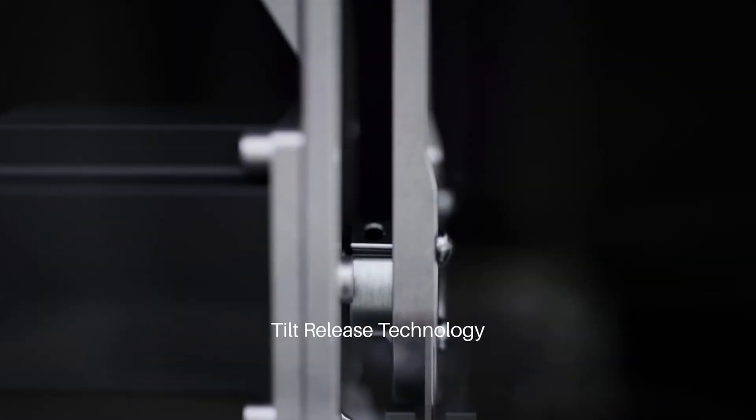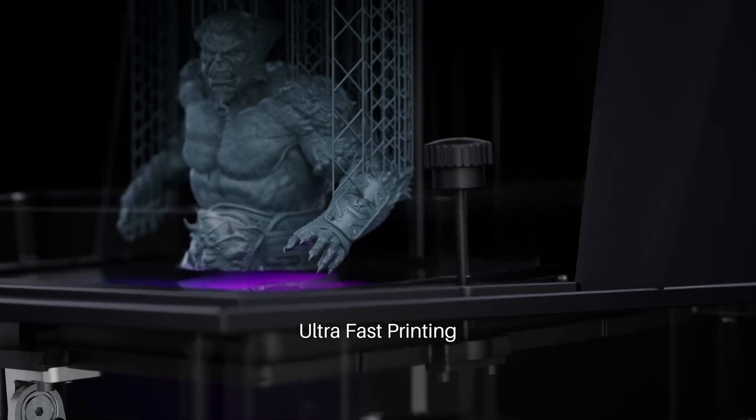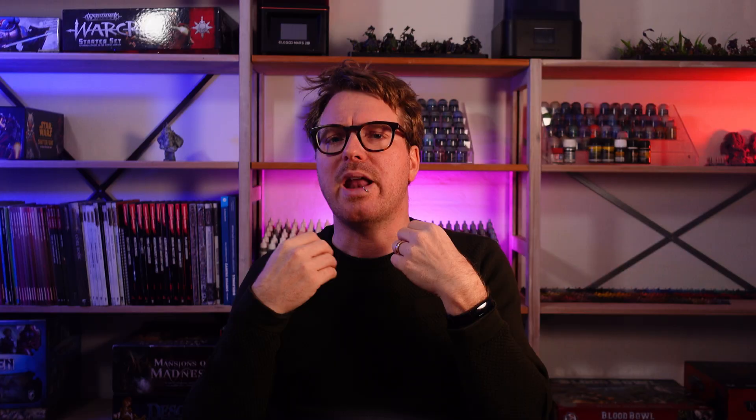It's not that printers will stop improving altogether. It's just that the kind of wow upgrades we saw in the past — those big jumps in resolution or features — are now becoming very rare. We saw the tilting FEP in 2024, which was a massive leap forward. But when is that going to happen again? And the tilting FEP was actually not a new invention — Cruiser had already done it.